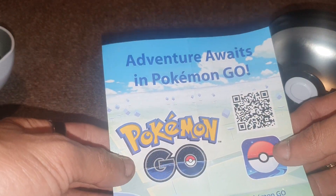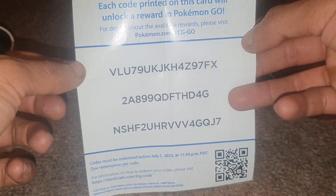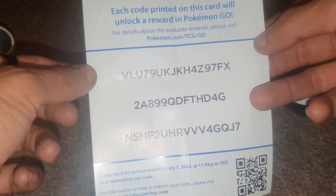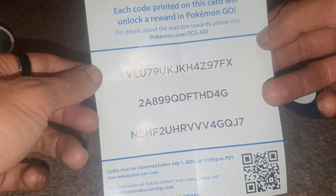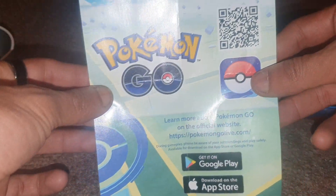Inside we have a Pokemon Go 'Adventure Awaits' card. There you go — there are three codes you can use in Pokemon Go. I believe these need to be used before the 1st of July or the 23rd of 2023, so this year.